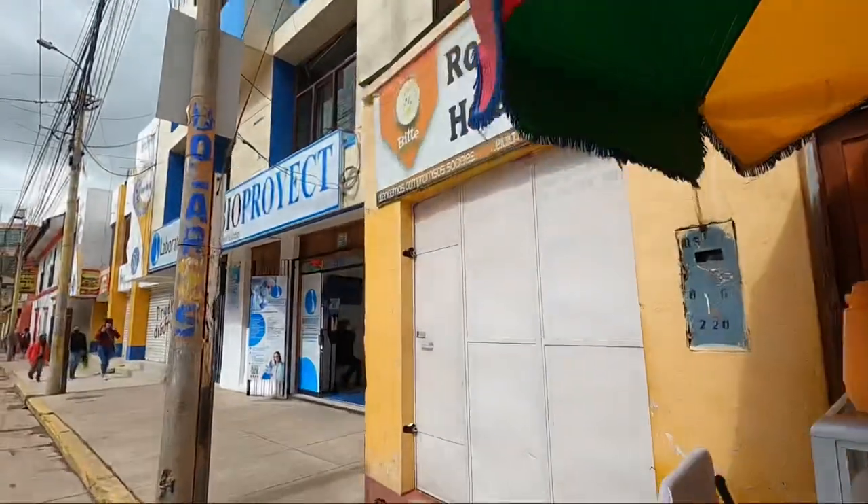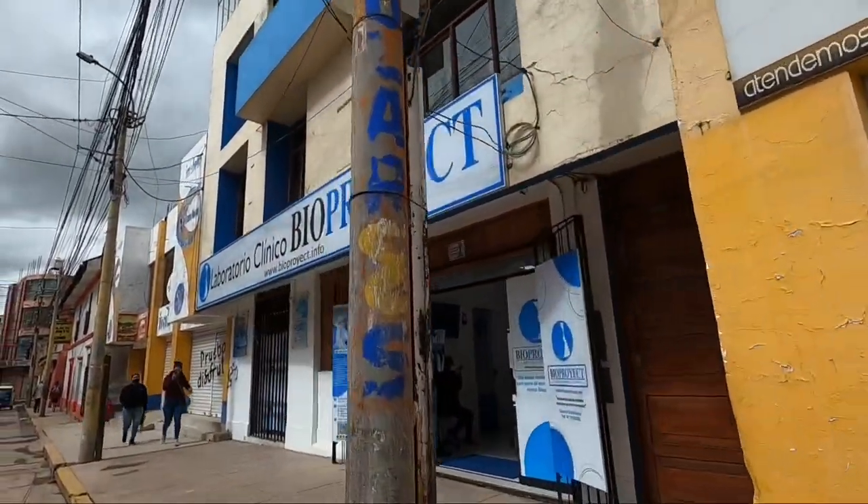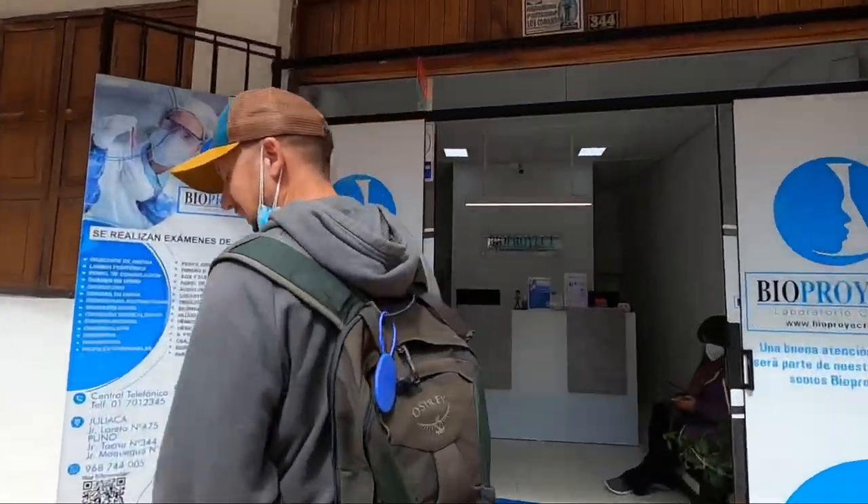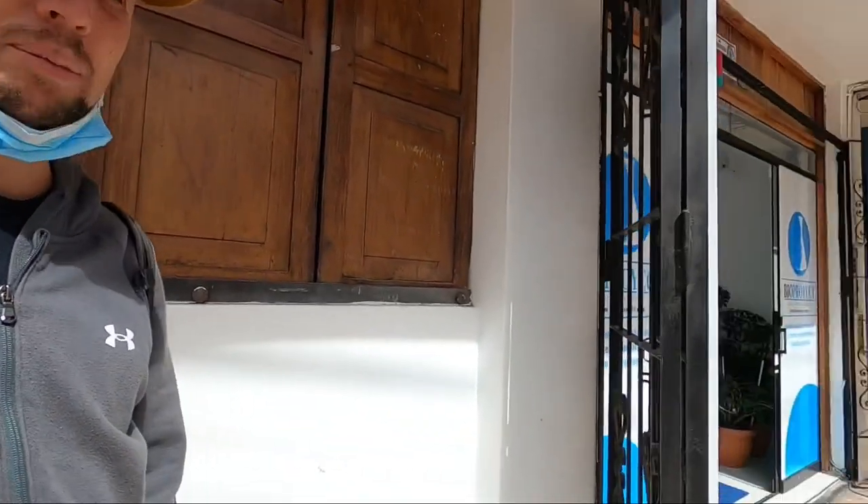We're planning to cross the border tomorrow. The PCR test centre is just up here - the one we've been shown, just around the corner if we get past the traffic. So we're going to go get the PCR test now, photocopy all our documents, and then tomorrow we're going to get a collectivo to the border. We'll show you everything that we do.